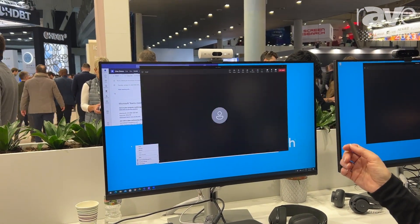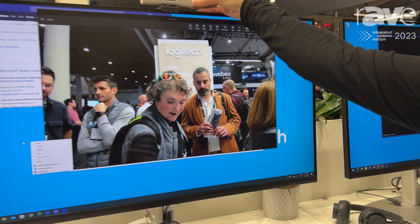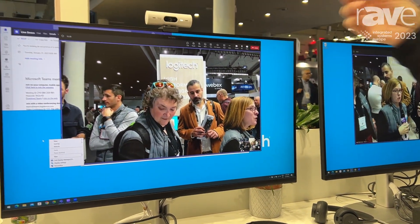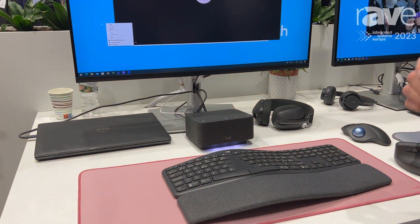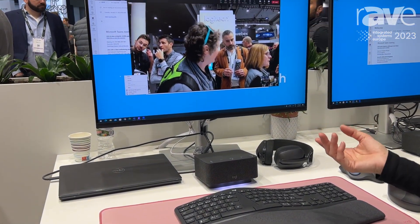1080p, fantastic image quality and auto light correction, and this really great integrated privacy shutter that shows you right away when you're on camera or you're not. And it's got this really cool feature called show mode, in which you can tilt the camera down and show perhaps what you're working on at your desktop, which would be really great for a creative person — maybe they need to show a sketch, some materials, or even a demo of something three-dimensional.